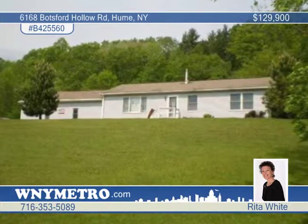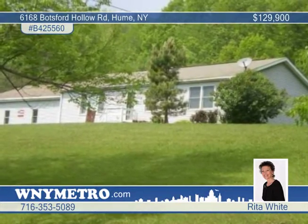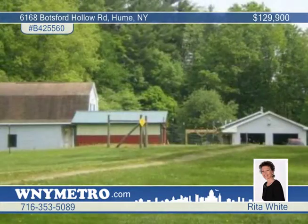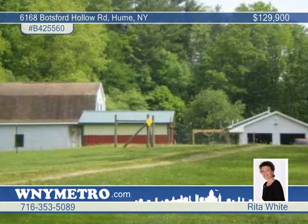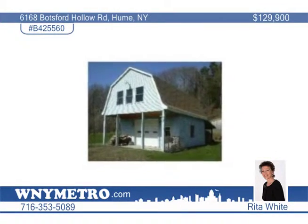Settle into serenity with this private, partially wooded setting in the country. What a great place to raise children and animals. This 8-plus acre farmette includes a 3-bedroom home with a 25 by 32, 2-story heated shop, 20 by 24 barn, fenced areas, and other outbuildings.